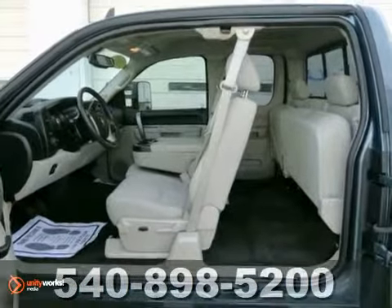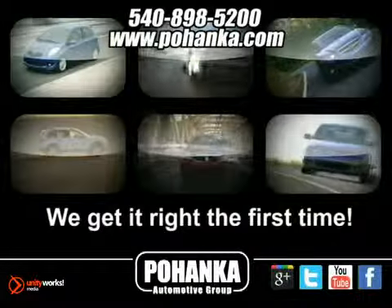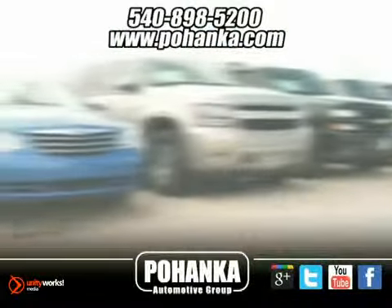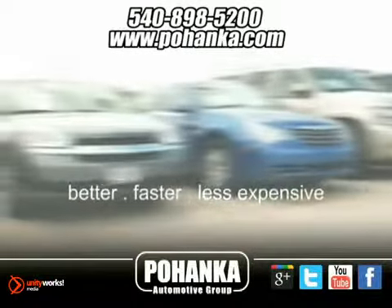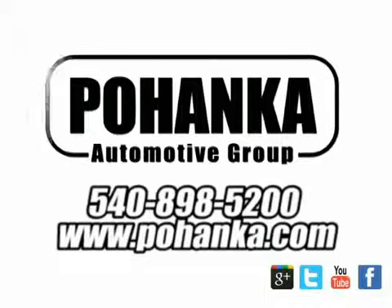Come in and take a look for yourself. At Pohenka Auto Group, we get it right the first time. Discover a better, faster, and less expensive way to buy your next vehicle today at the Pohenka Auto Store nearest you.